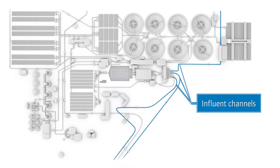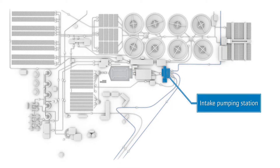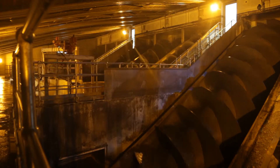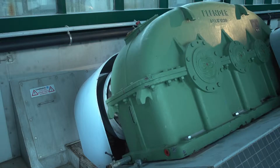Cologne's wastewater passes through three large influent channels before it arrives at the so-called intake pumping station. The wastewater is elevated 3.4 meters here so that it can subsequently flow in free fall through the following treatment stages. Huge screw pumps — nine in total — spiral the wastewater upwards along with everything that's still in it.